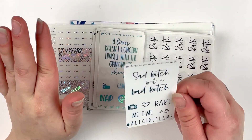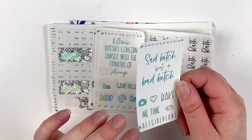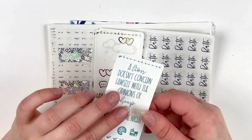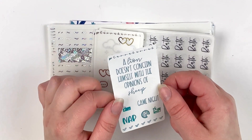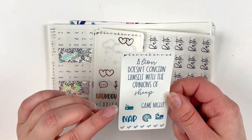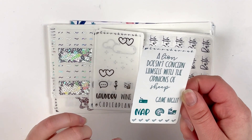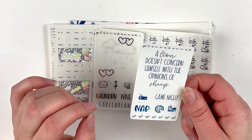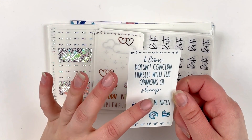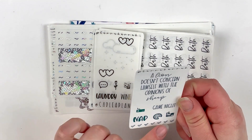If you're not a fan of profanity then maybe plug your ears for a second, but it says 'sad bitch but a bad bitch.' A little camera, a pixel heart, 'fake me time,' and a little guinea pig — I love that. And then I have the monthly freebie here. The box says 'the lion doesn't concern himself with the opinions of sheep.' I think this is themed around Chris, Hannah's fiancé, because it's his birthday month. I think this is the March freebie. And then we have a gaming controller with a game night script, a nap script, a pizza, a fast food one, and then some checks on the bottom.